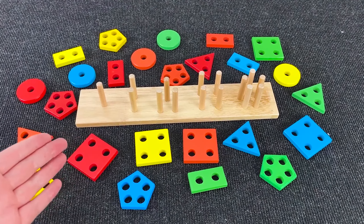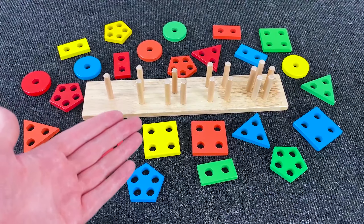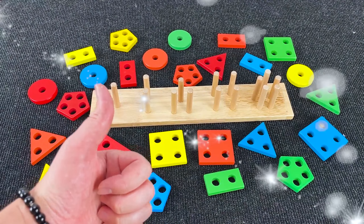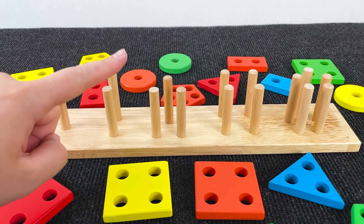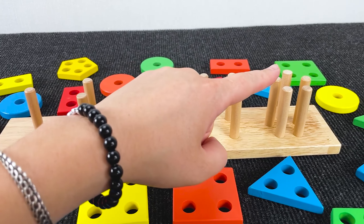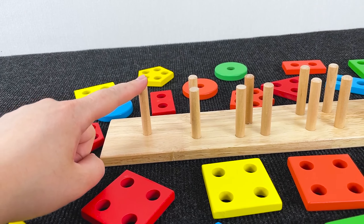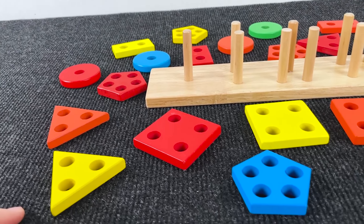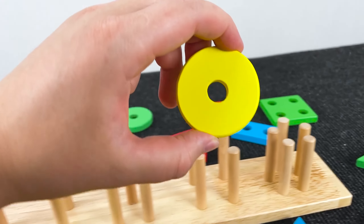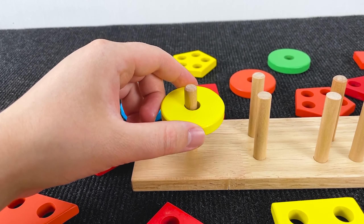Hello! Look at all the colorful shapes we have! Can you help me sort all of the shapes in the right places? Yeah, obviously! We have different number of packs here. Can you help me find the shape with the one hole that goes in the number one pack? Let's see... Is it this one right here? Right! It's a circle and it's yellow with one hole.